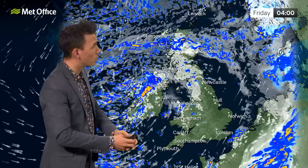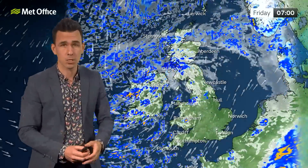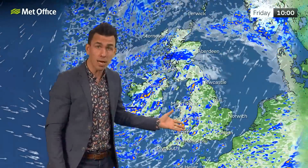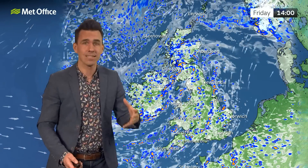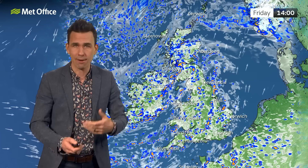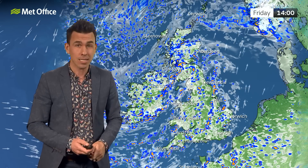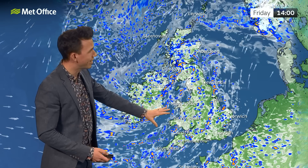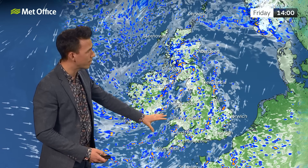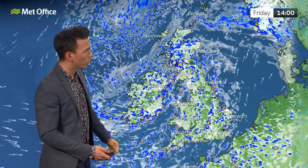Some clear spells at times, but enough of a breeze to prevent temperatures from falling too far. A bright start for many on Friday, but it's another day of bright spells and some heavy downpours — lively showers with rumbles of thunder and gusty winds, touching gale force around some exposed coasts and hills in the south and southwest. Not so windy further north.